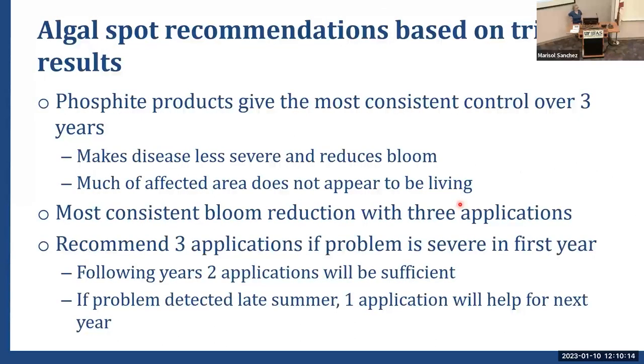Algal spot recommendations — based on three years of trial results, phosphite products give the most consistent control. Copper has given contradictory results. The most consistent bloom reduction comes with three applications per year, though that's really only necessary if you have a severe problem in one year. Two applications would be sufficient for maintenance. If you notice the disease blooming at the end of the year, getting out that one phosphite application sets you up for the next year, since it does seem fairly efficacious at reducing algal spot.